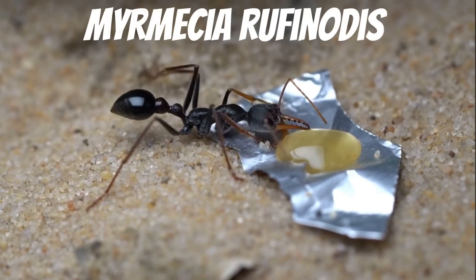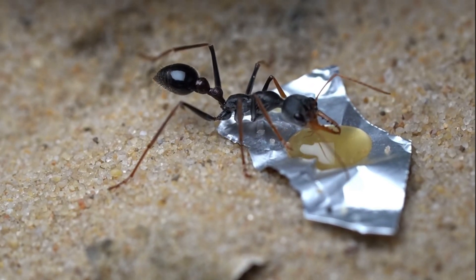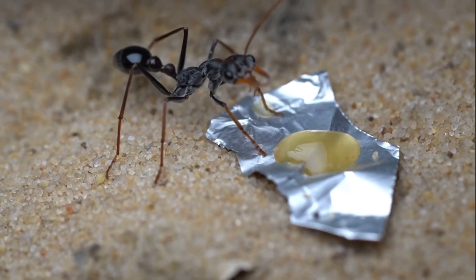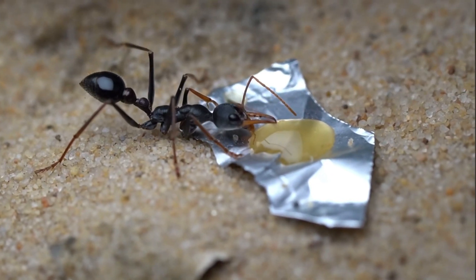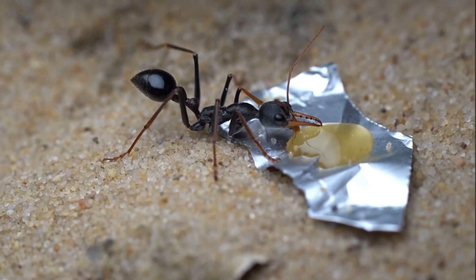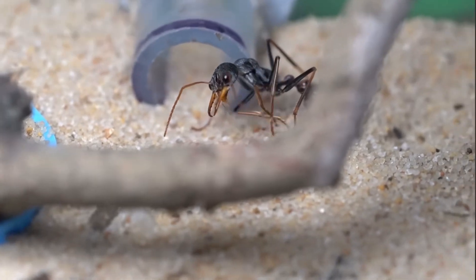This is a small colony of Myrmecia rufinotus, a species that comes from South Australia and Kangaroo Island. This species is quite rare, but very beautiful, with its deep black base, bright red petiole, and shiny yellow mandibles. Some queens also have patches of orange along their thorax. This small colony is doing alright, having two workers but no brood. At one stage they did have eggs, but they were unfortunately eaten.